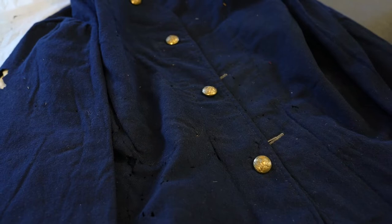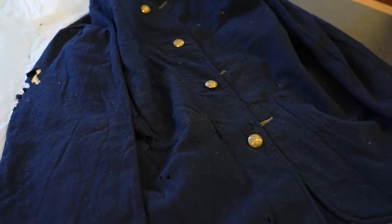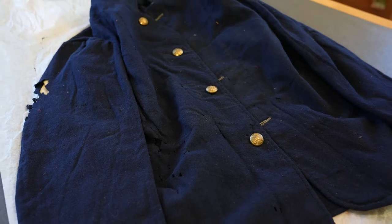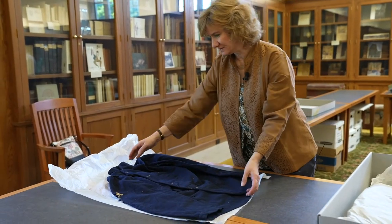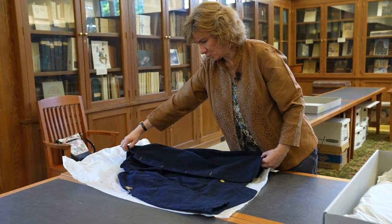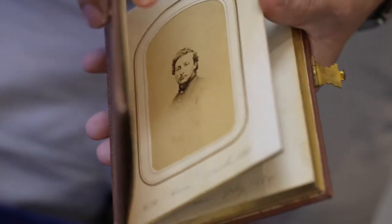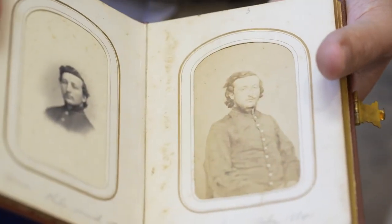This is his jacket, and it has some damage — you can see the ravages of time, presumably from moths or other insects. But this is the actual jacket that he would have worn, and is likely the one pictured in the photographs that form part of the collection.